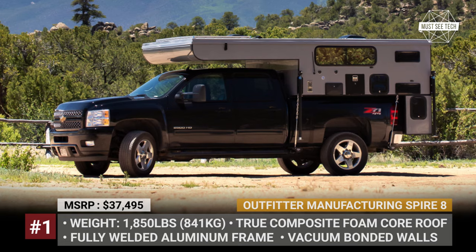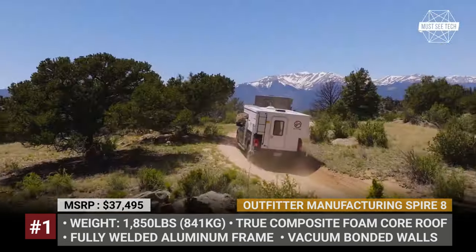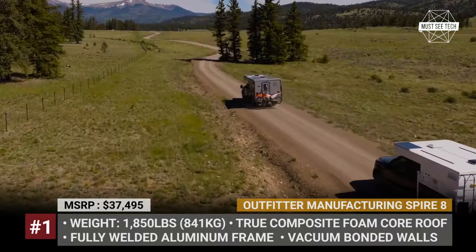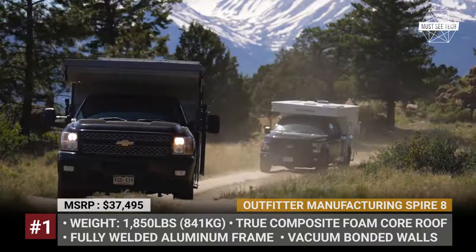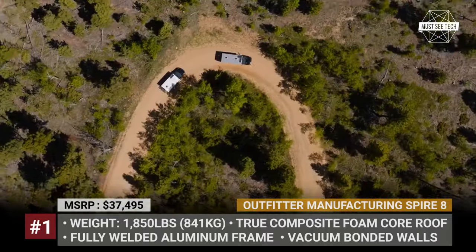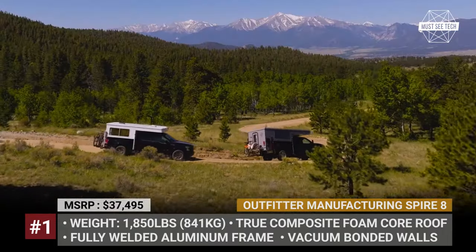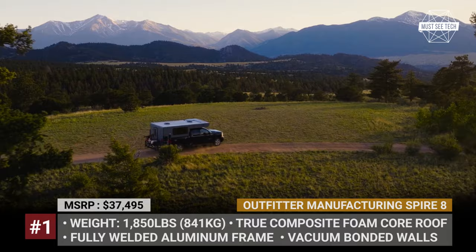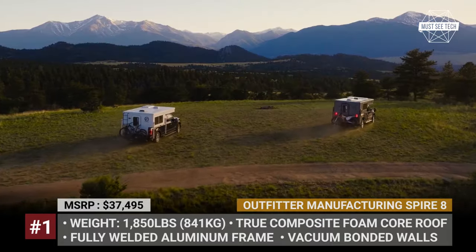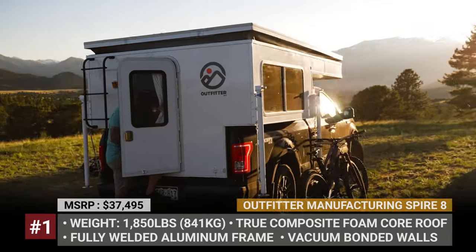Outfitter Manufacturing Spire 8. Available in short and long bed truck versions, the new slide-in camper from Outfitter Manufacturing weighs 1,850 pounds and comes fully equipped as a modern lifestyle camper. Each model starts with a fully welded aluminum frame with vacuum-bonded walls, block foam insulation, a composite foam core roof, and a three-layer Weblen insulated soft wall.